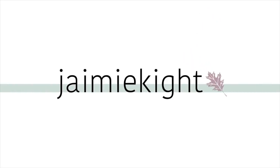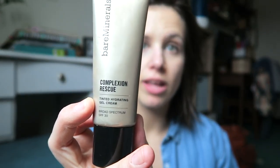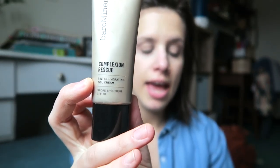Hey guys, welcome back! I am in the process of getting ready right now, so I figured I would turn my camera on and say hello. For my face already, I've used the BareMinerals Complexion Rescue in the color Vanilla, and I mixed a little bit of Burt's Bees Goodness Glows foundation with it in the color Buff — just a tiny bit for some more coverage. This is my favorite because it's really moisturizing and it balances everything out.